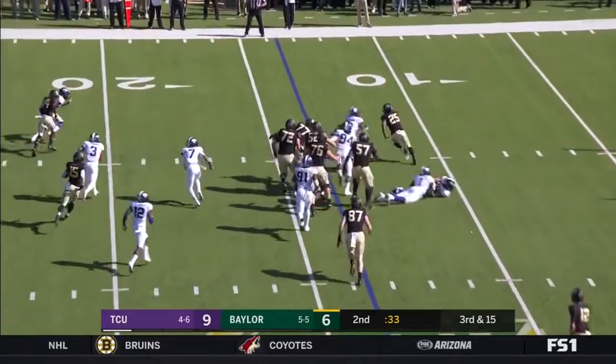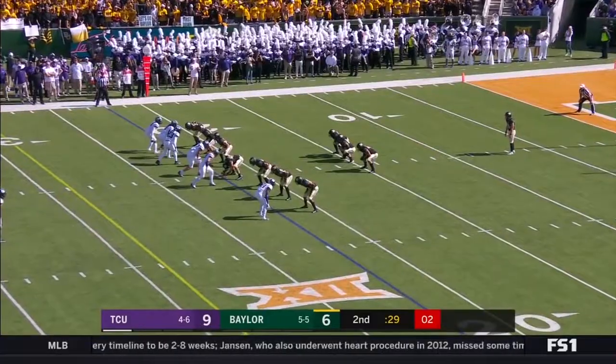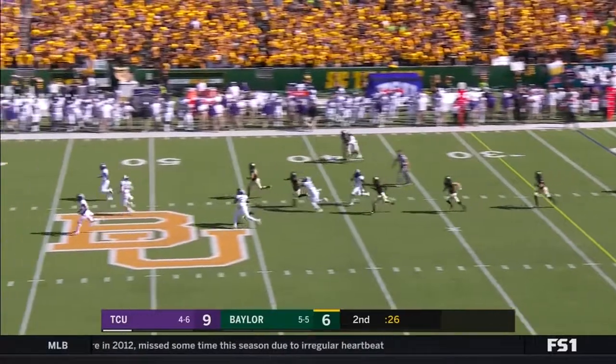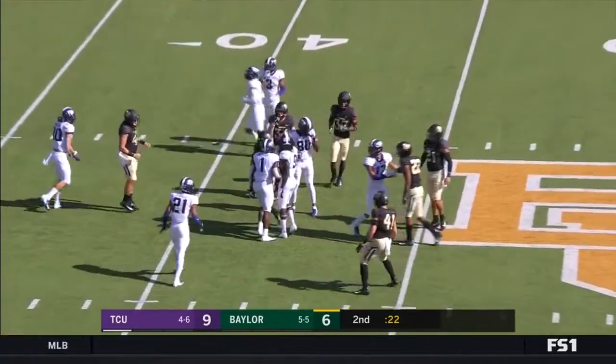A handoff to Ebner, and he gets thrown to the ground. Ebner trying to bounce it outside, lowers the shoulder. Rager there — he's the most electric player on the field. There is a late man coming on for TCU. Rager made the fair catch.